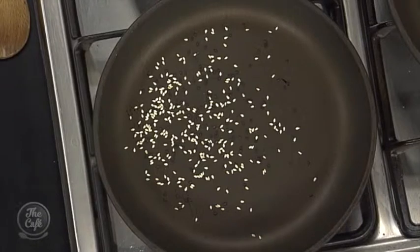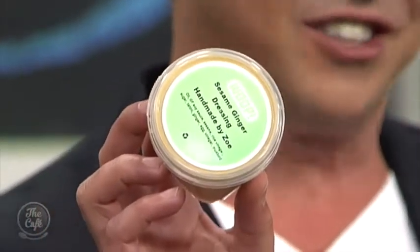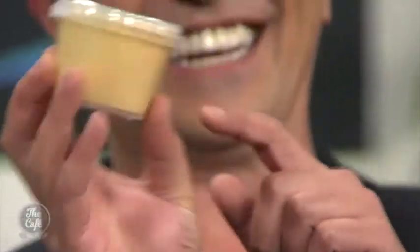I've never seen black sesame seeds before — actually, I have, I've seen them all the time. They actually have a different flavour from white ones. That's why I order WHOOP, because I have no idea what I'm doing. You don't have to make the sauce from scratch — when you get it at your house it just arrives like this. Sometimes it's just easier.